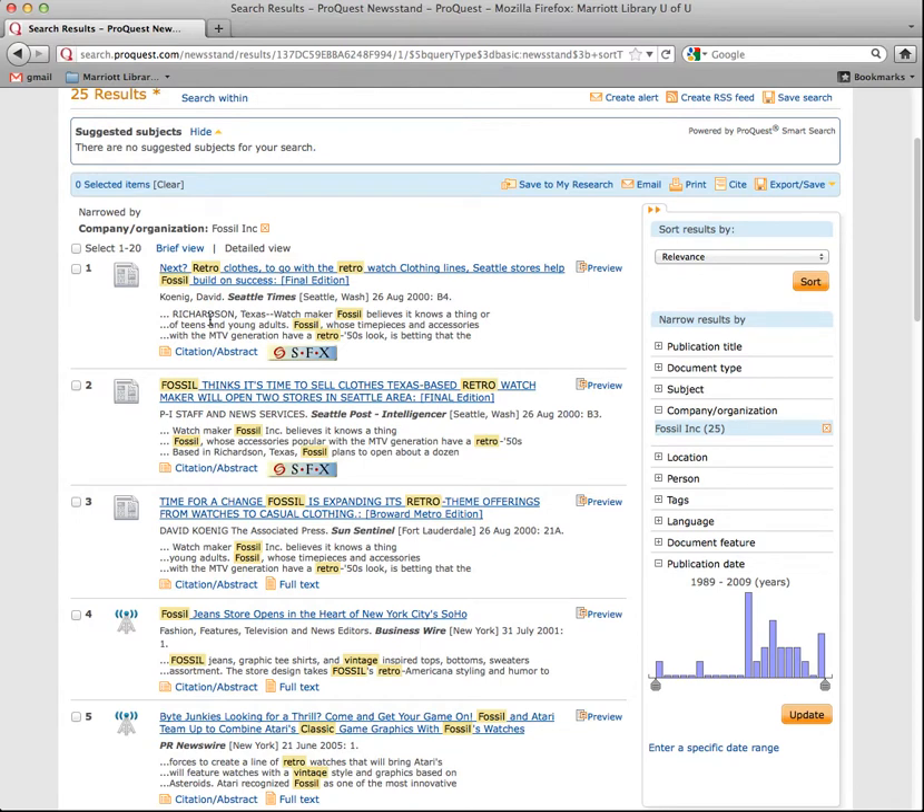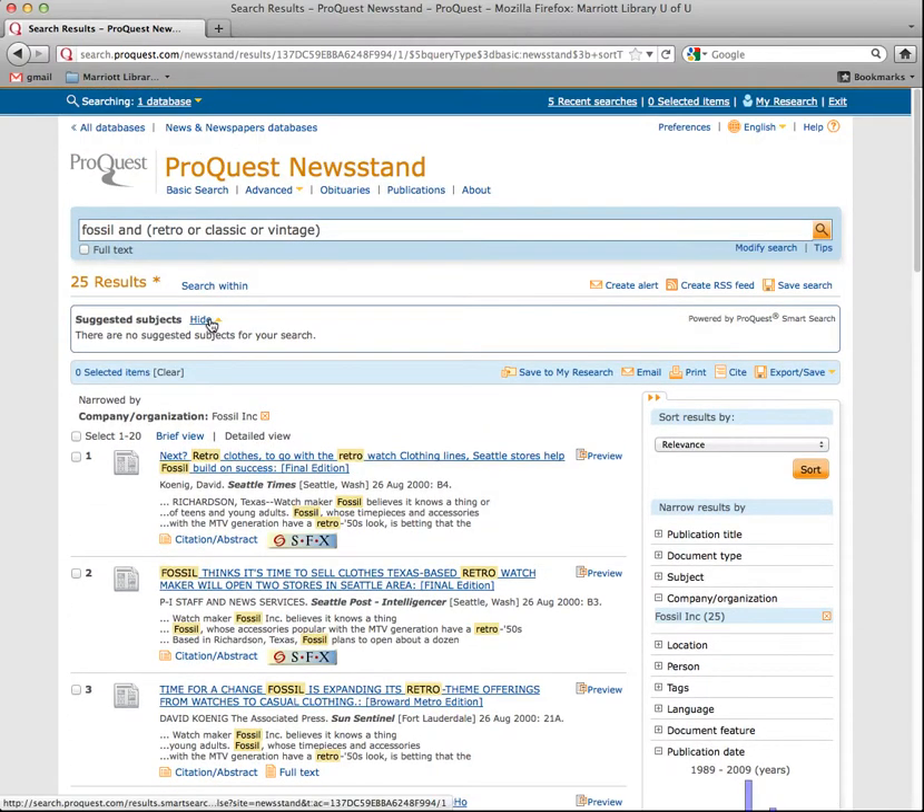There are other databases, but this is probably a good one for you to cruise around in today. Don't be afraid to go to their website obviously, or hit Wikipedia and see what they're saying. You're not going to necessarily cite Wikipedia, but cruise around and see what other places say. In this database, by the way, is the New York Times and the Wall Street Journal, so you know you're in good shape with those papers. I'll send you more tomorrow.